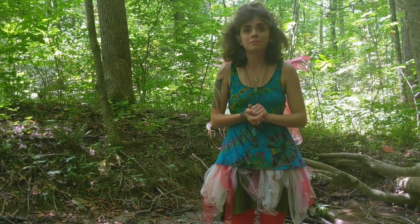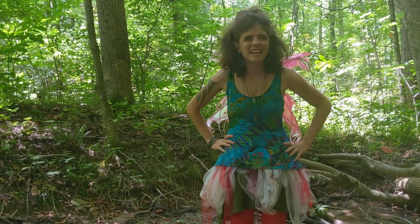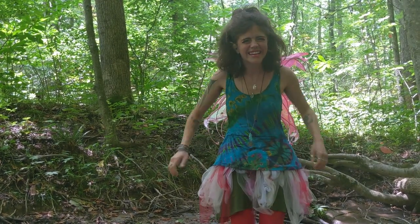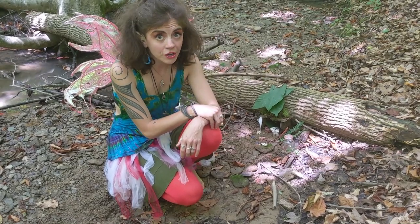Sometimes you can find me at the Athens Public Library, where I put on my librarian costume. They don't know that I'm a real fairy. Isn't it fun to play dress up? Today, I'm going to teach you how to make a fairy home in your very own backyard.